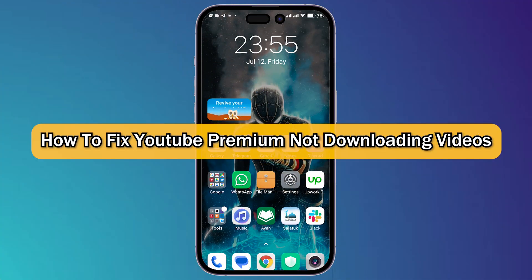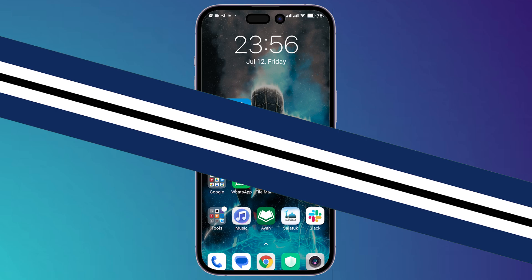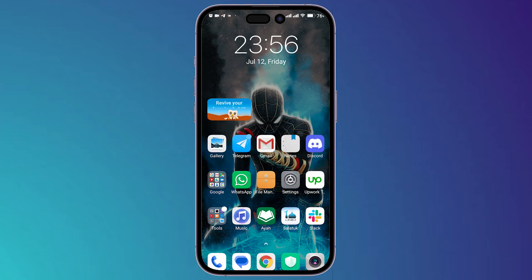What's up guys, I'm Zayn and today I'm going to show you how to fix YouTube Premium not downloading videos. You may face this problem because your phone might be set to download videos only over Wi-Fi and not using your mobile data. So let's change that setting so you can download videos anytime, anywhere using your Wi-Fi or mobile data.